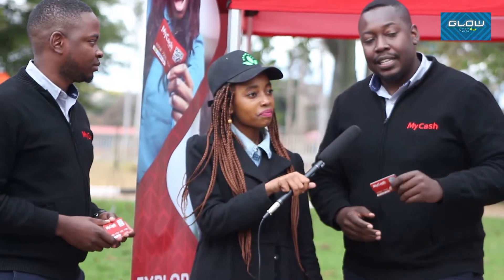Anyone who has a valid passport, license, or an ID and is above 16 years old can get a MyCash card. You can visit any one of our MyCash kiosks in the TM pick-and-pay stores. This also means that if you're in the informal sector or formal sector, you can get a MyCash card — it's for everyone.